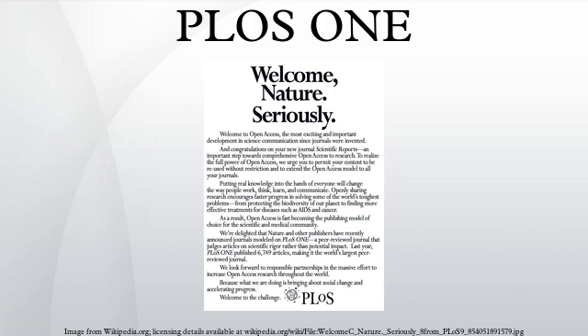In 2011, the journal published 13,798 articles, meaning that approximately 1 in 60 of all articles indexed by PubMed as being published in 2011 were published by PLOS ONE. In 2012 PLOS ONE published 23,468 papers. In 2013, PLOS ONE published 31,500 papers.